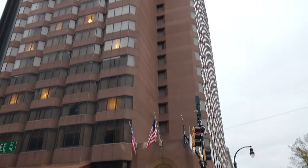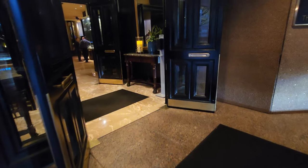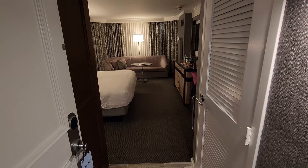We're at the Ritz-Carlton Atlanta. Let's check it out and have some fun. Club King Room, 23rd floor. Let's take a peek.